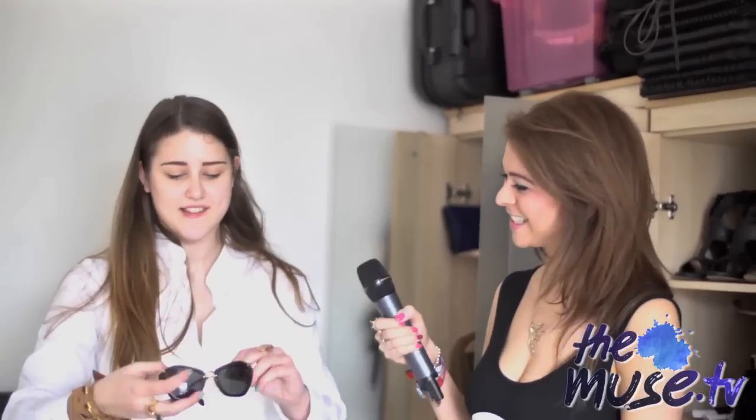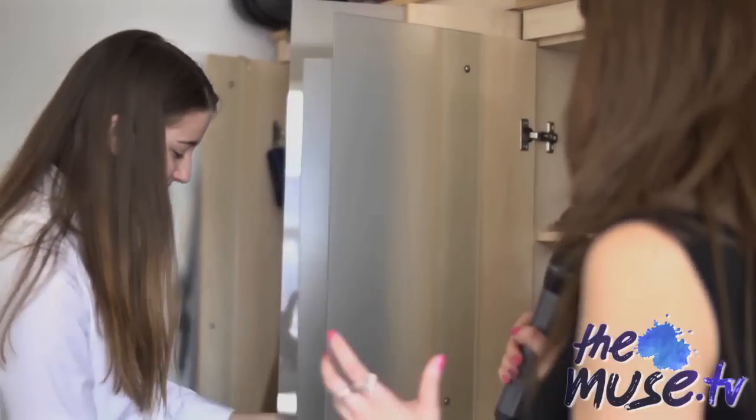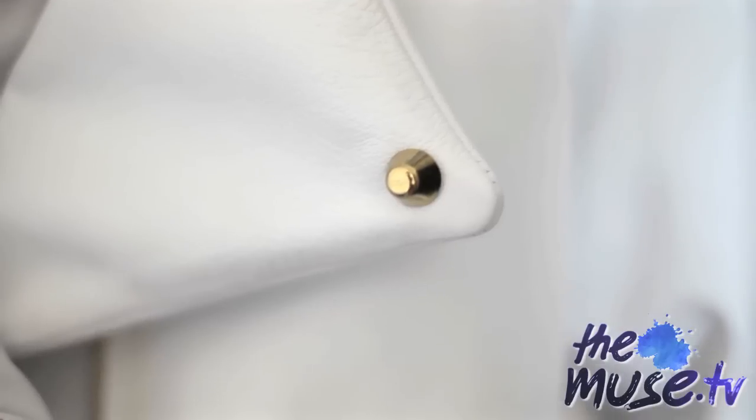You've got some fab sunglasses down there. Oh yes, these are my new favourites — they're Mew Mew and I think they're so beautiful and quite unique. And I've got to talk about this fabulous white leather jacket — it's actually your own design. Yes, this is from my Autumn Winter 12 collection. It was featured in Grazia during Fashion Week and I got so much feedback from it — everybody went crazy.